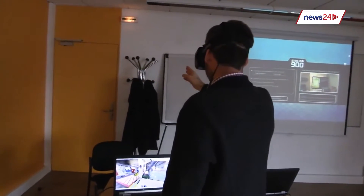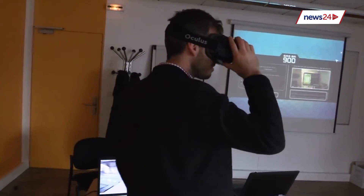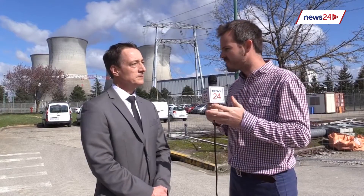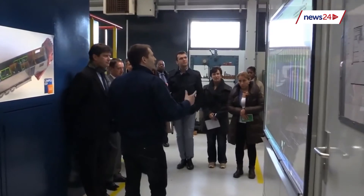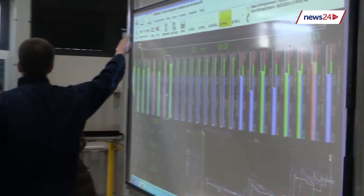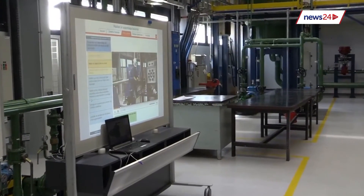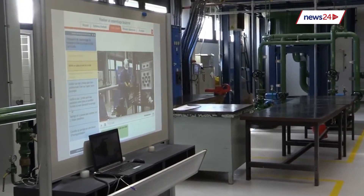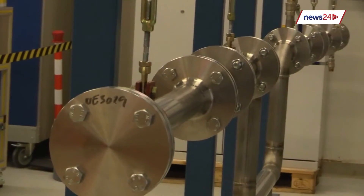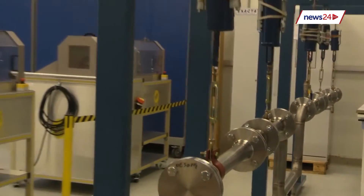In terms of South Africa and the South African nuclear new build program, how would you adapt to South African needs? For any new project, we adapt to the needs of the country. In terms of language, we developed a simulator and a training centre that we operate in English. And regarding the needs of distance learning, it depends really on what is already existing in the country.